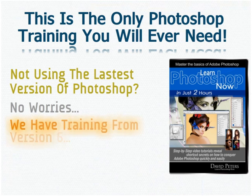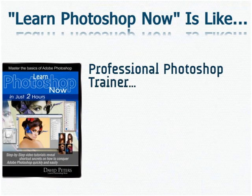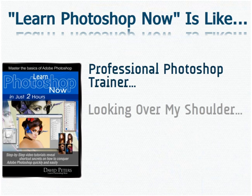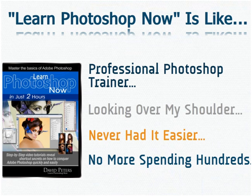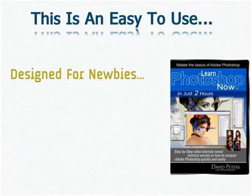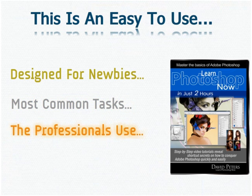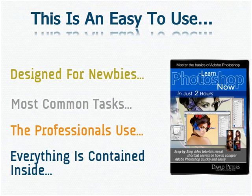Not using the latest version of Photoshop? No worries. Learn Photoshop Now is like having a professional Photoshop trainer right before your very eyes — as if you were literally sitting side-by-side with me, looking over my shoulder as I work with Photoshop, showing you how each task is done. No more spending hours reading boring manuals, or falling asleep through boring courses costing you hundreds, if not thousands of dollars. This easy-to-use training program is designed specifically for the newbie, covering the most common tasks in Photoshop, including shortcuts the professionals use.